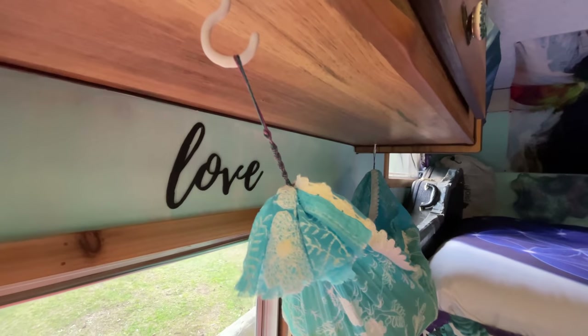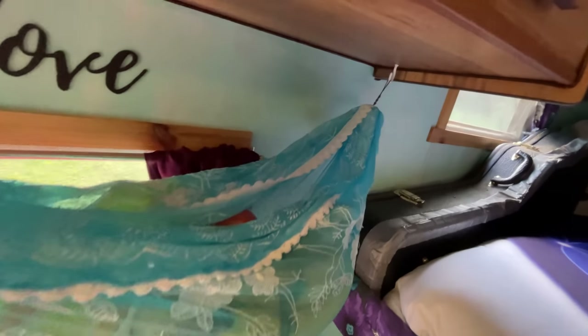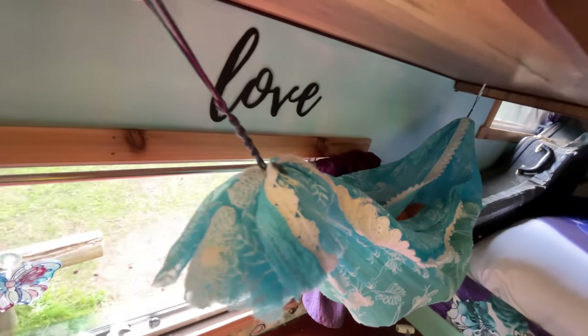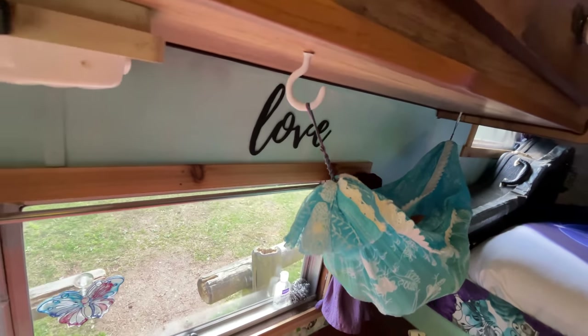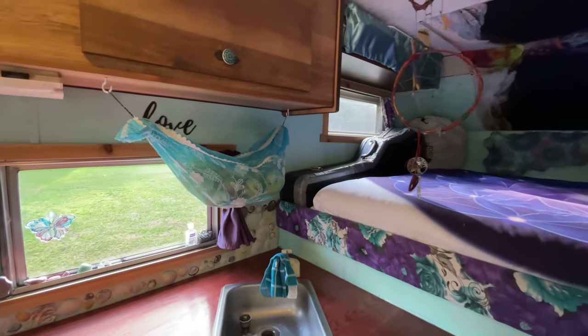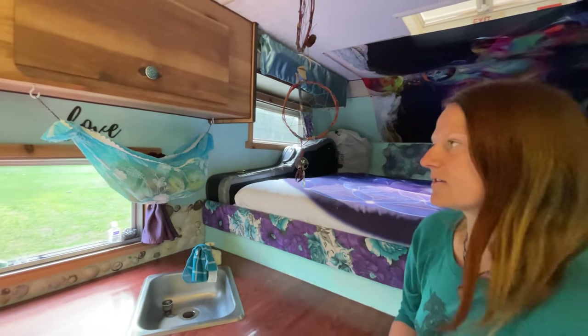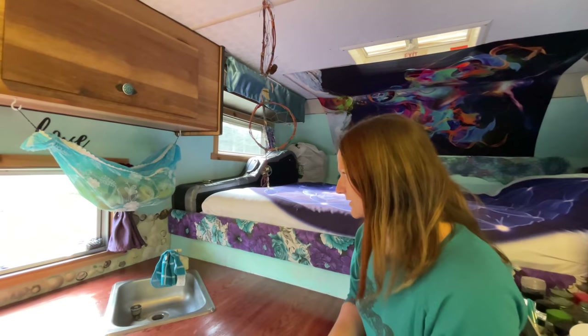I eat a lot of produce and needed somewhere to put it all, so I made a really big fruit hammock — literally a piece of material from Value Village with my own macrame cords on the ends to hang from the hooks. Nothing has ever fallen out, the hooks are super secure, and it holds a lot of fruit.